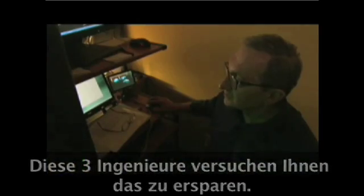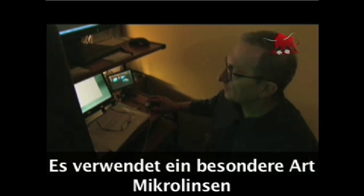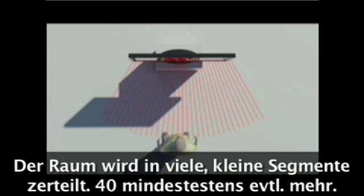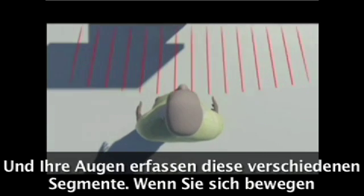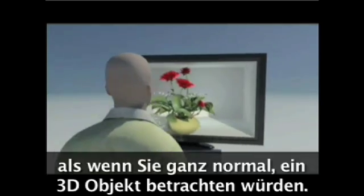The trio of engineers promises to save you from all that. This system is unique, it's original, but at the same time it's very simple. It has a special type of micro lenses that do the job. All space is divided into tiny little segments — as many as 40 or even more — and your eyes fill in two different segments. As you move your eyes, you don't lose the segment; you go to another one, see another image. And it's the same as if you were looking at the 3D object itself.